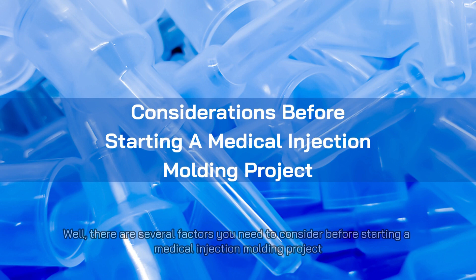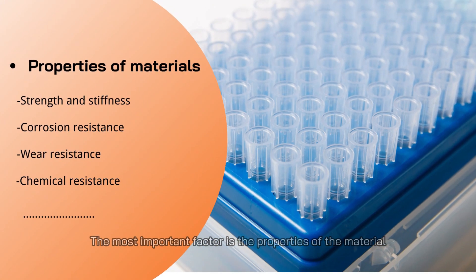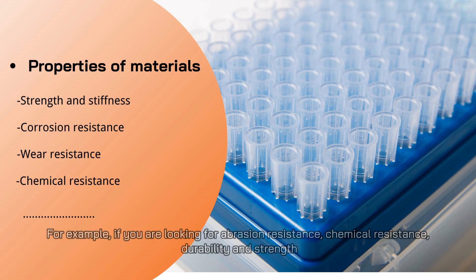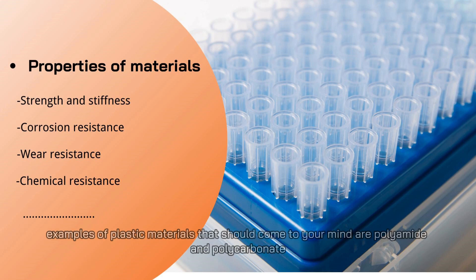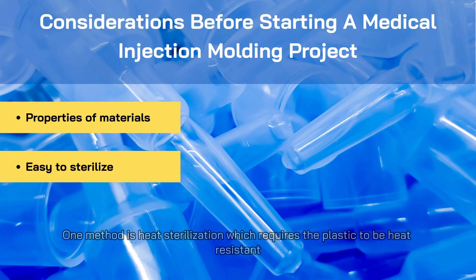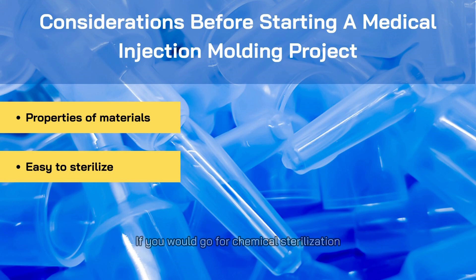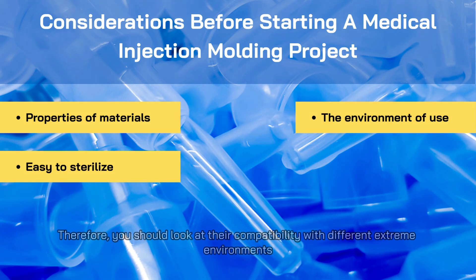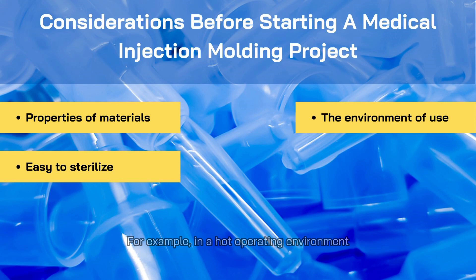There are several factors you need to consider before starting a medical injection molding project. The most important factor is the properties of the material — you must choose a material that can adequately deliver the desired purposes of the product. For example, if you are looking for abrasion resistance, chemical resistance, durability, and strength, plastics like polyamide and polycarbonate should come to mind. The choice should also be based on how easy it is to sterilize them: heat sterilization requires heat-resistant plastic, while chemical sterilization requires a stable and unreactive plastic. Consider the environment of use as well — in a hot operating environment, check for thermal resistance and abrasion resistance.